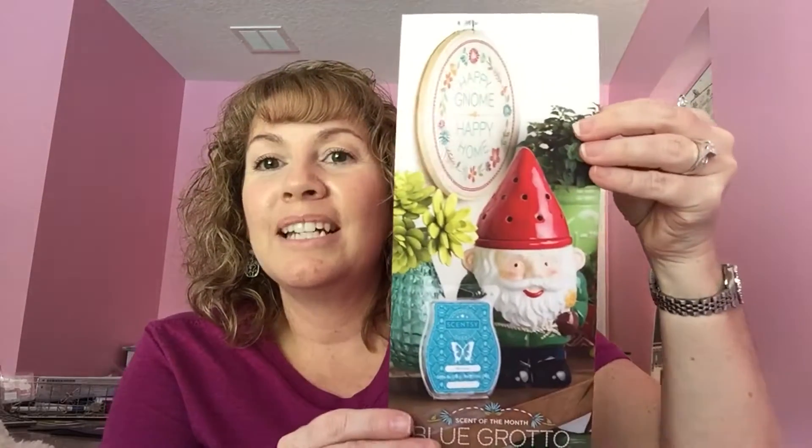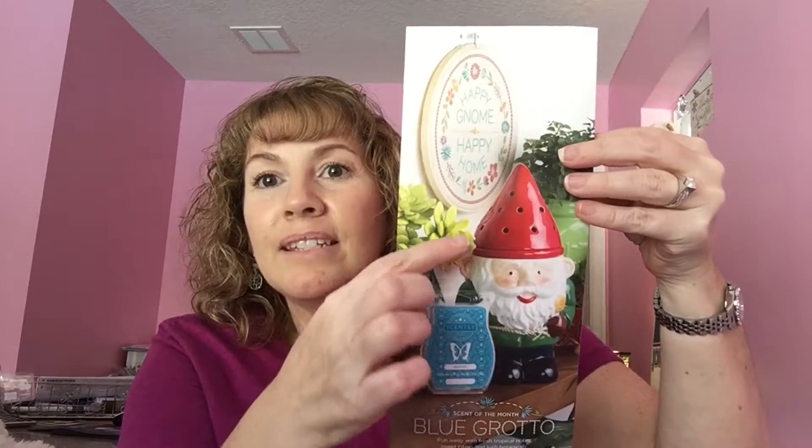This is really adorable — this is our Garden Gnome, and a lot of the consultants that have gotten him already love him. You can see he has a little rope belt and he's holding a little flower. This is a three-piece set: the little cone top comes off, then you have a little round dish that comes out which is where you put your wax, and the light bulb goes down in the bottom. The scent of the month is called Blue Grotto.